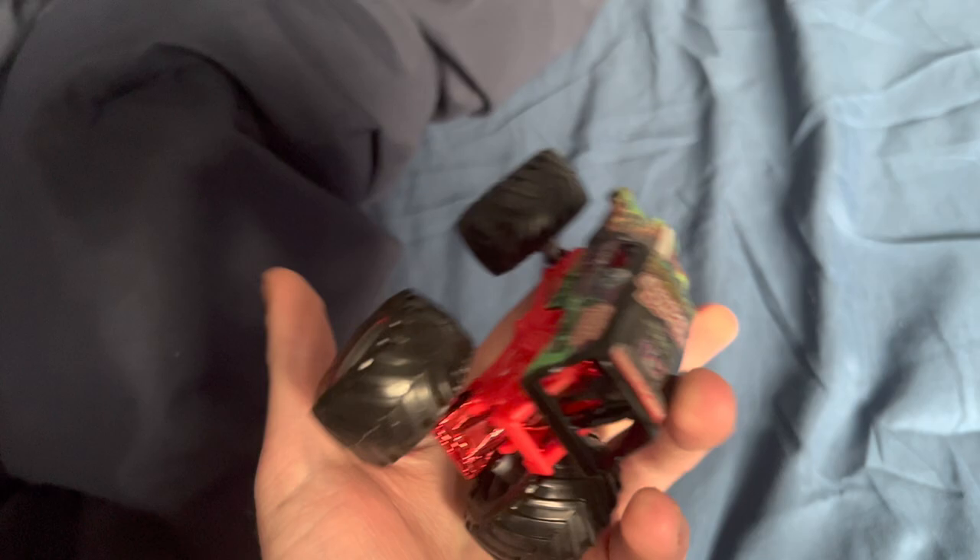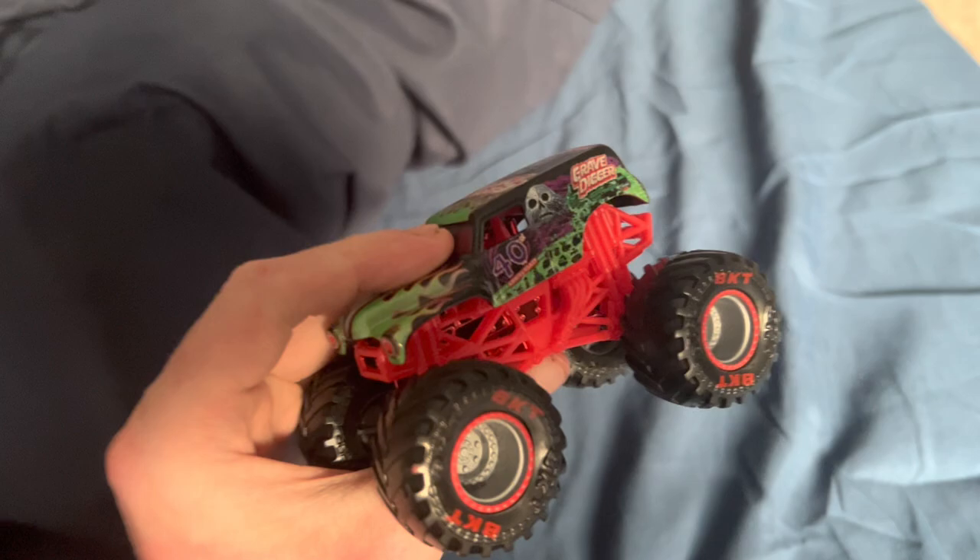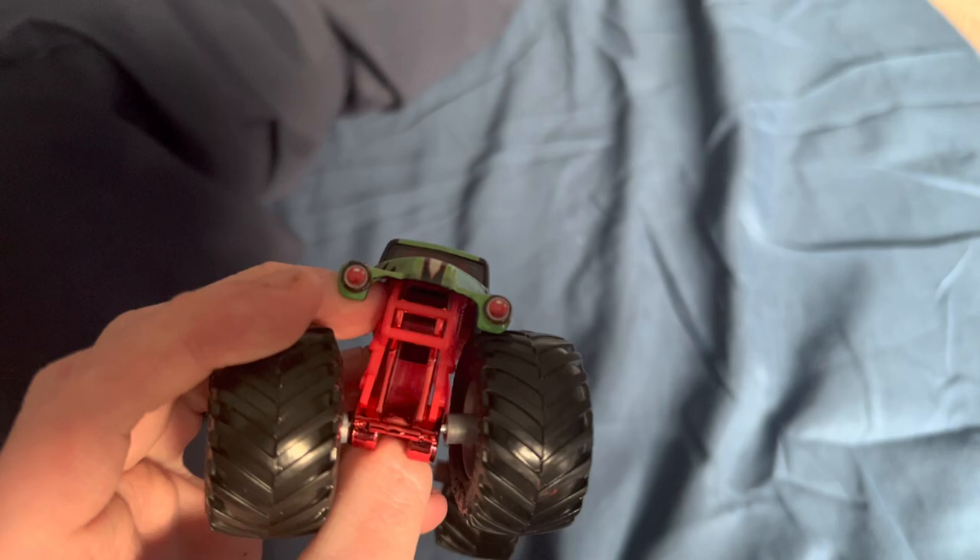Next up we have the Spin Master special limited edition Grave Digger 40th Anniversary. This is pretty cool because it's one out of 5,000 trucks made. We got the red chassis, red base, red rims — this looks really nice.